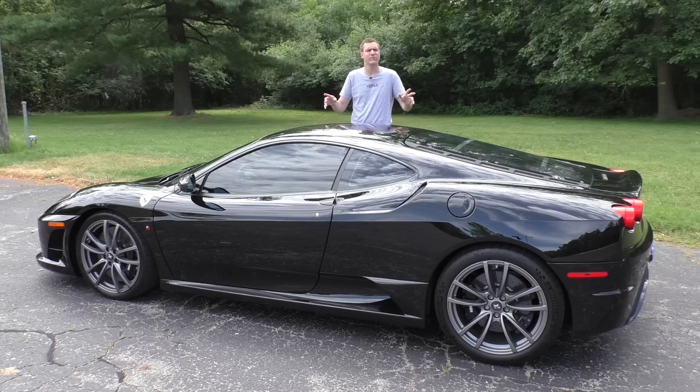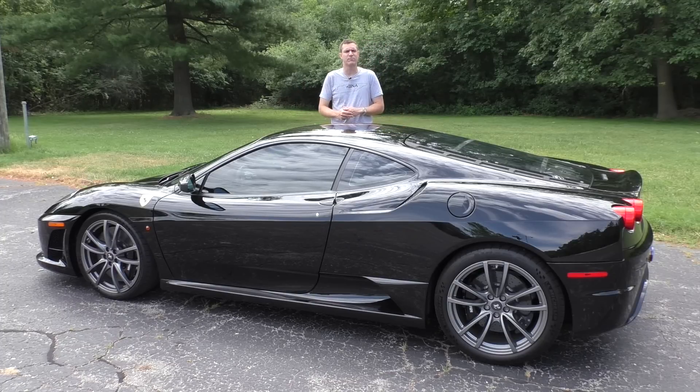Then I'm going to show you all of its interesting quirks and features as usual, and then I'm going to take it out on the road and see if it can justify its price — two and a half times a regular F430.